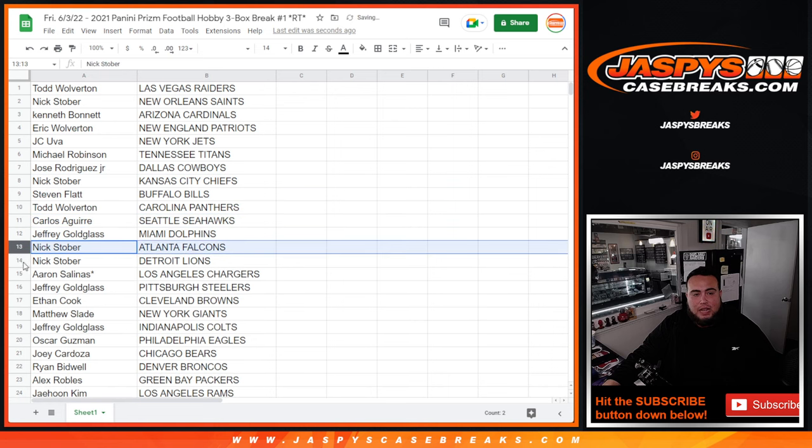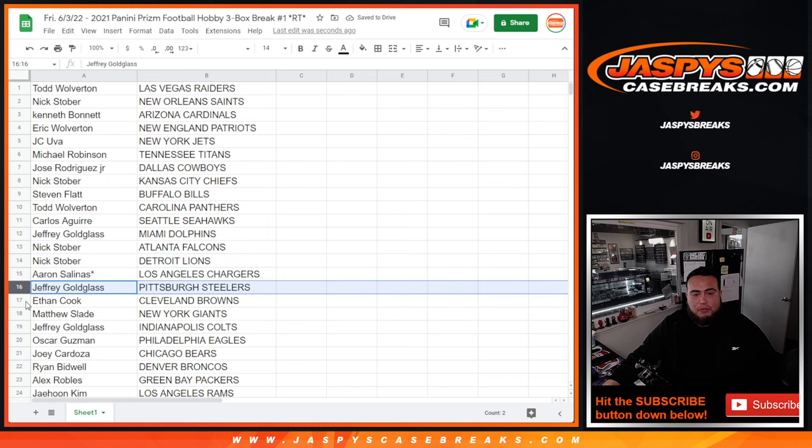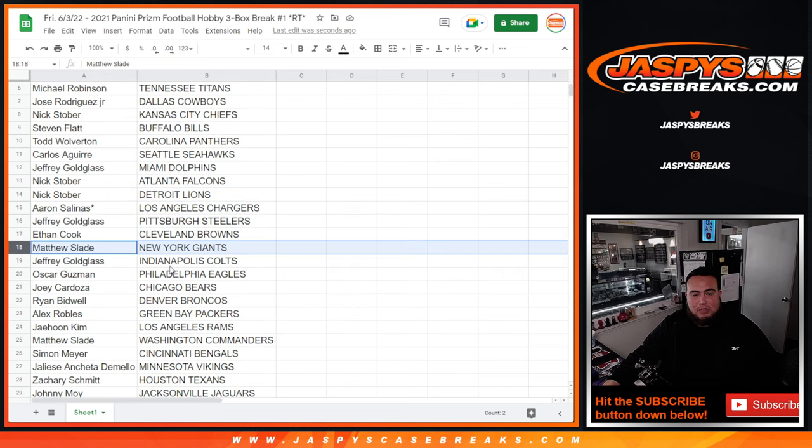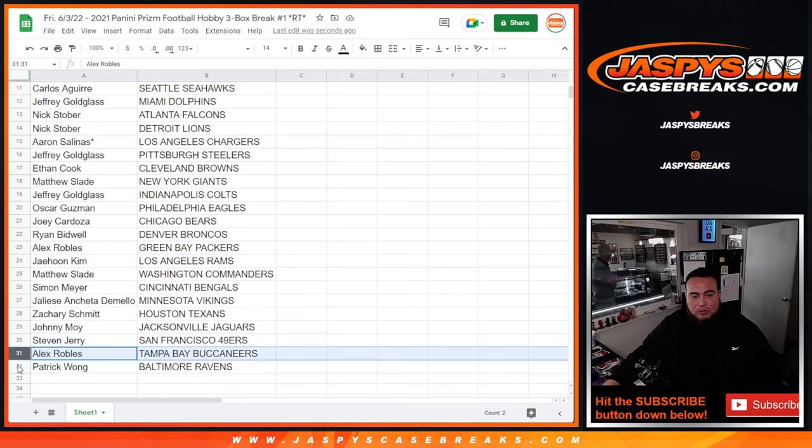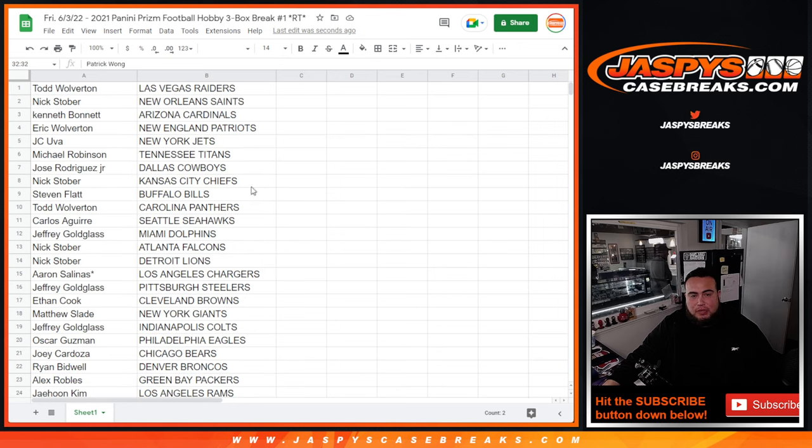Steven with the Bills. Todd with the Panthers. Carlos with the Seahawks. Jeffrey with the Dolphins. Next over with the Falcons and Lions. Aaron with the Chargers. Jeffrey with the Steelers. Ethan with the Browns. Matthew Slade with the Giants. Jeffrey with the Colts. Oscar Guzman with the Eagles. Joey with the Bears. Ryan Bidwell with the Broncos. Alex Roblox with the Packers. JeHun with the Rams. Matthew Slade with the Commanders. Simon with the Bengals. JaLesi with the Vikings. Zachary Schmidt with the Texans. Johnny Moy with the Jaguars. Steven with the 49ers. Alex Roblox with the Bucs. Patrick with the Baltimore Ravens.